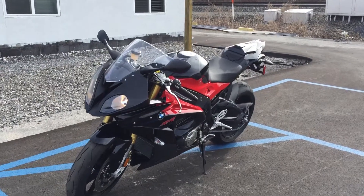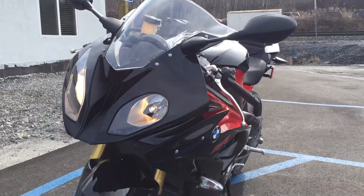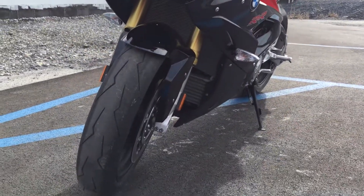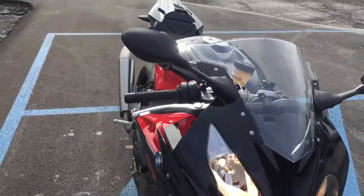Hey, Josh here at Kissel Motorsports. Thanks for the interest in this 2016 BMW S1000RR premium package bike with only 85 miles on it.